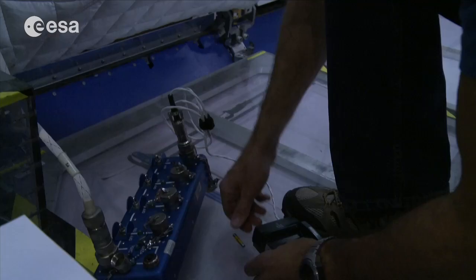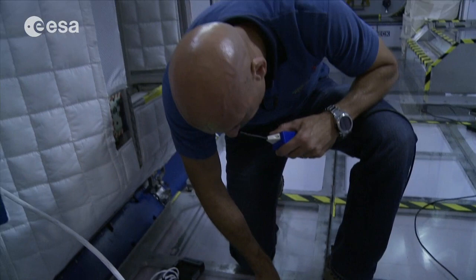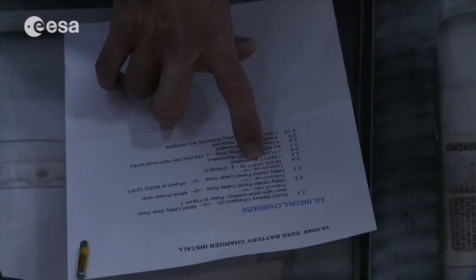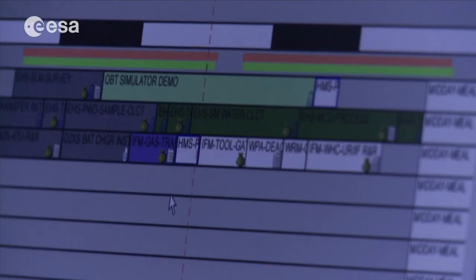On the space station I will be a flight engineer. What a flight engineer does on the space station is not specific — the flight engineers do everything on a space station. I like to say that at the same time we are the plumbers, the engineers, the cooks, the scientists, the commanders and the pilots. So we have different roles according to the task of the day.